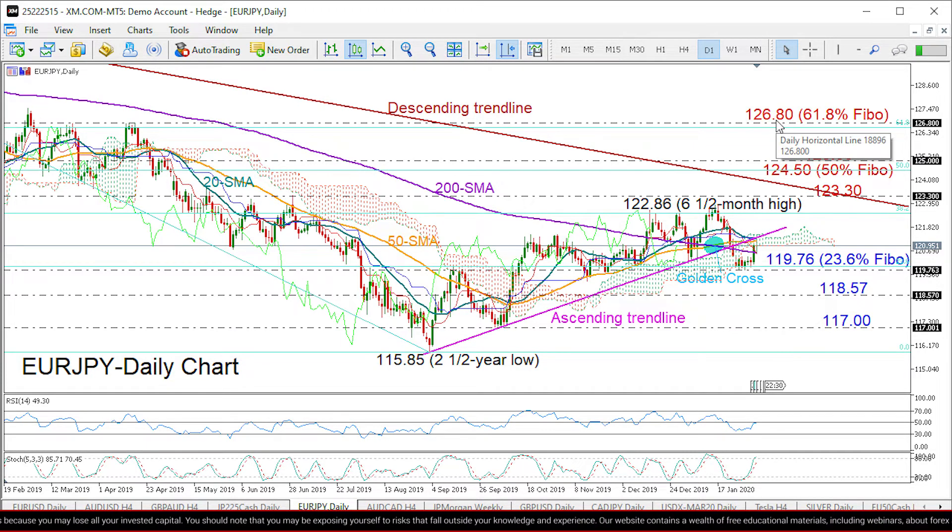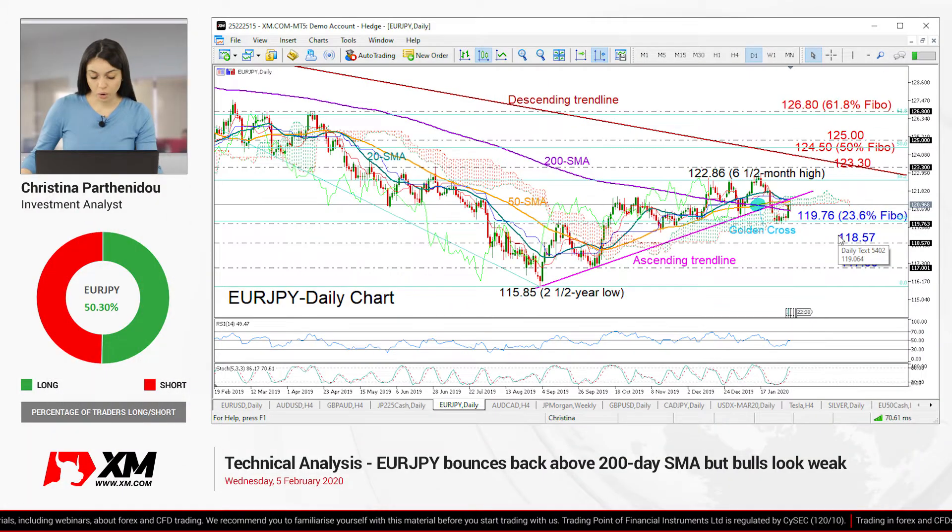On the flip side, if we fail to climb above the cloud and the ascending trend line, we may see another retest of the 119.76 support area. If that fails to hold, this could take us down to 118.57, taken from the January 2019 low, while below that the sell-off could continue probably until 117.